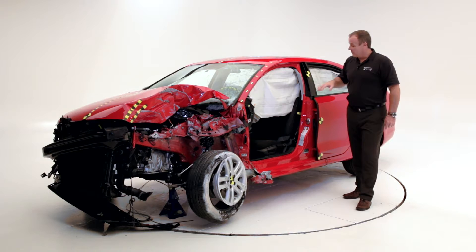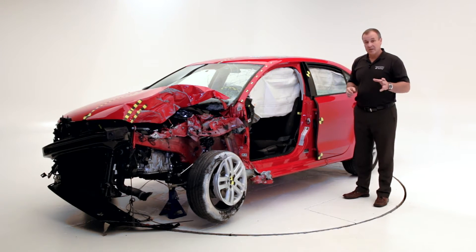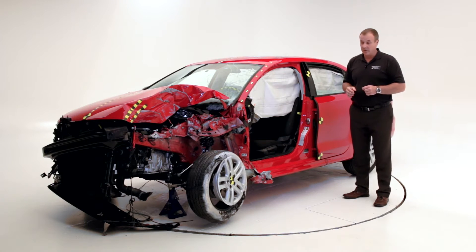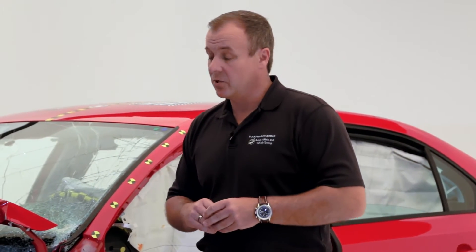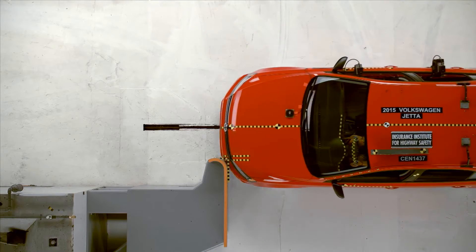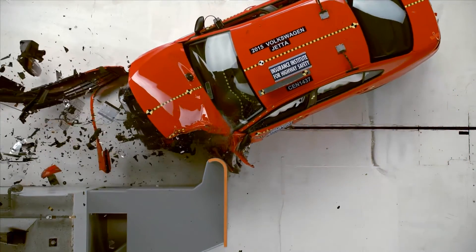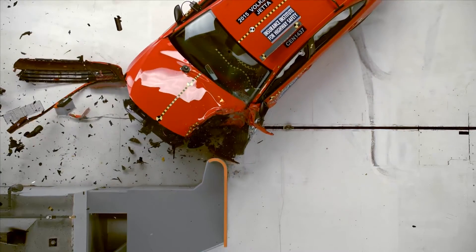The fourth one is a rear impact test, where IIHS assesses the performance of head restraints. In 2012, IIHS introduced a new crash test, the so-called small overlap crash test, where only 25% of the vehicle width is involved in the crash.